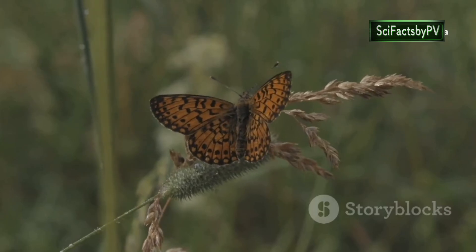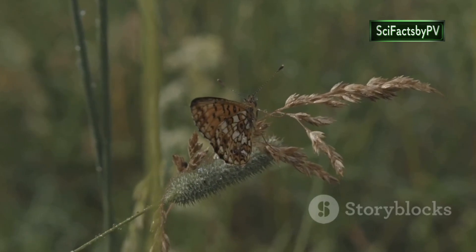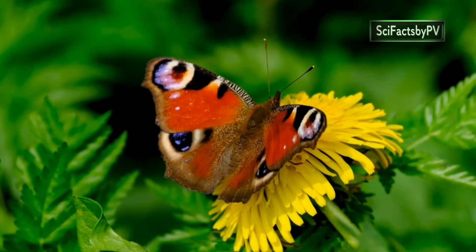Beyond their beauty, these eye spots remind us of the intricate ways in which evolution has shaped even the smallest creatures, equipping them with remarkable adaptations to thrive in a world full of wonders.